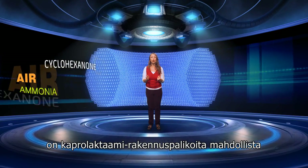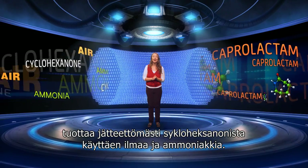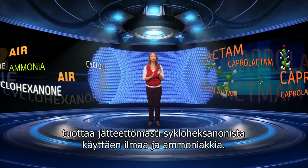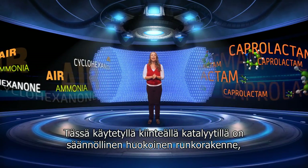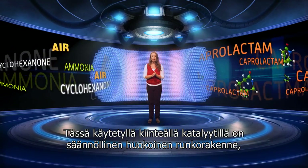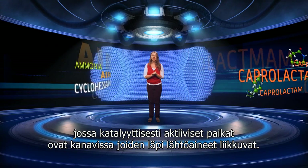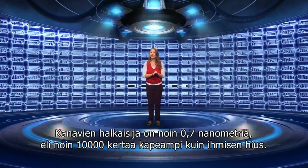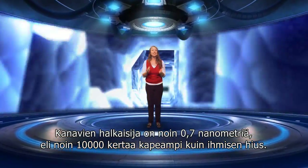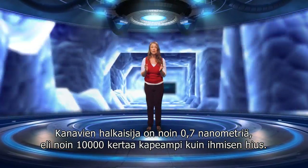This is not a sustainable process. Using a carefully designed heterogeneous catalyst, it is possible to produce the building block caprolactam from cyclohexanone, using air and ammonia, without producing any waste. The solid catalyst used here is a regular porous framework with catalytically active sites inside channels through which the reactants pass. The channels have a diameter of about 0.7 nanometres — approximately 10,000 times narrower than a human hair.